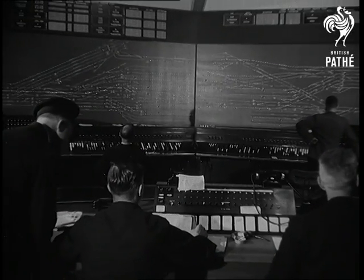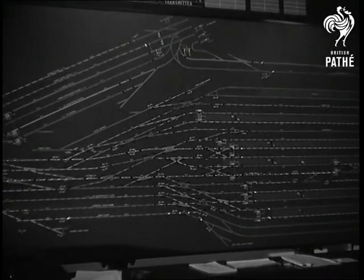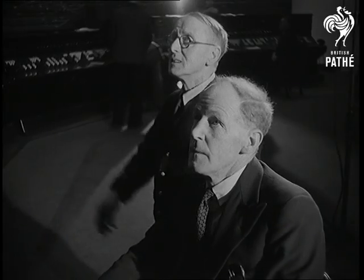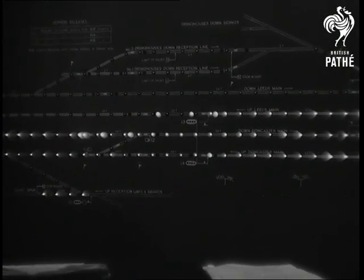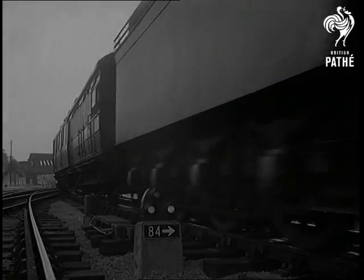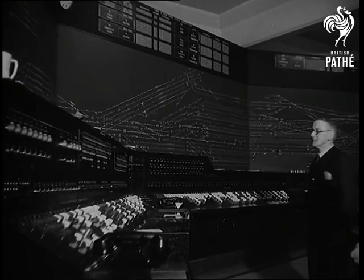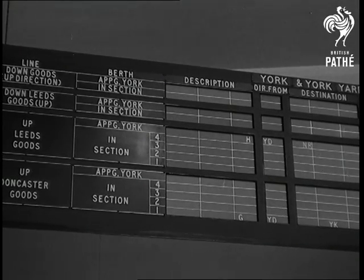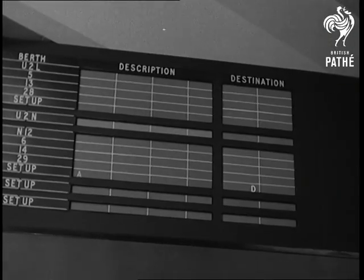Diagrams using 5,000 lights show the position of all trains on 33 miles of track. The panel consists of 827 routes by means of 74 sets of signals and 157 sets of points. Above the diagram is the traffic register, which shows the position at the 16 platforms and the sidings of York station.